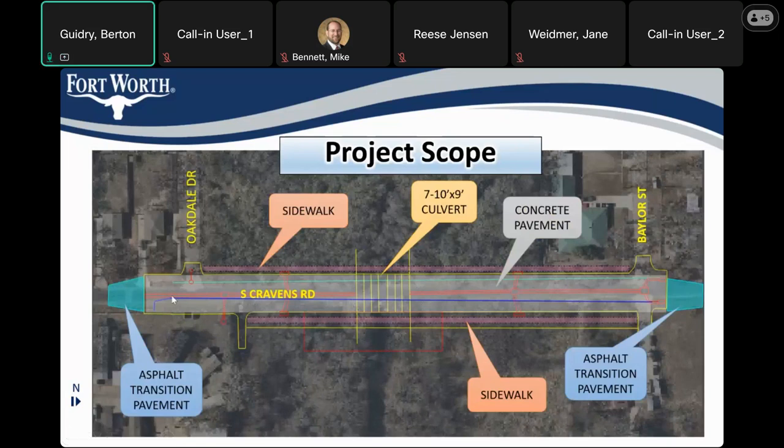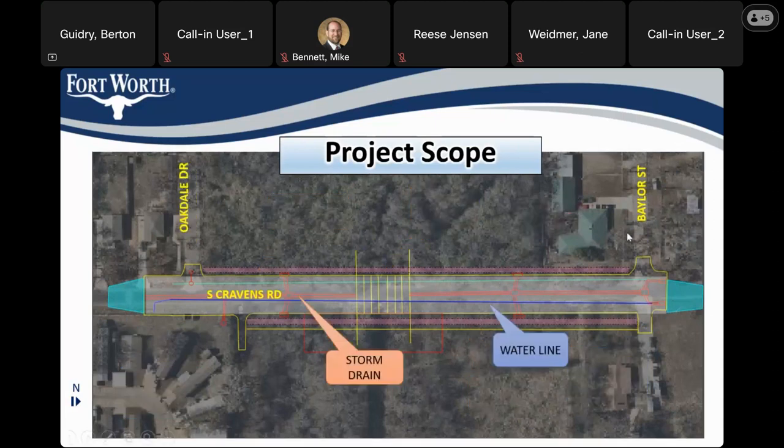Here we can see the approximate limits of the concrete pavement — this will be a concrete pavement with curbs. We'll have some asphalt transitions back to the existing roadway on each end, on the north side and the south side. We'll also be adding sidewalks along each side of the roadway along the project limits. Since the proposed street will include curbs, we'll have curb inlets at a couple of low points on the roadway, and those will connect to an underground storm drain system that will eventually connect to the culvert. We will also be replacing an old water line with a new water line within the project limits.